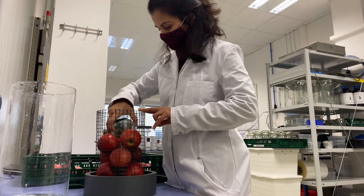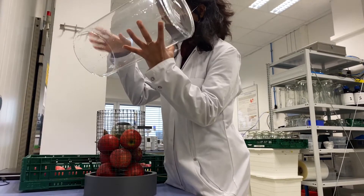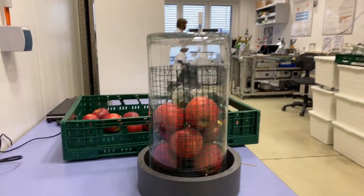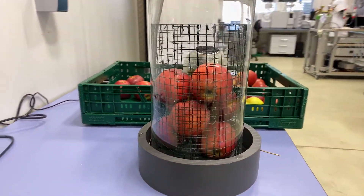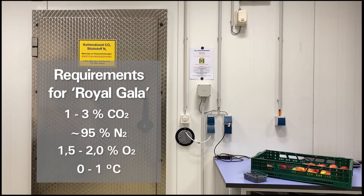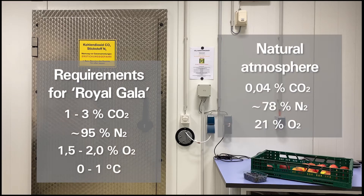To measure respiration rate and respiratory coefficient, we put the sphere together with fruit and vegetables in this respirometer, and then we put it — for example — in a storage room. Each fruit and vegetable has their own specific requirement to reduce their metabolic activity. An apple, for example, requires high CO2 content, nitrogen content, and low oxygen content, as well as low temperatures. We achieve this in controlled atmosphere chambers or boxes in a storage room.